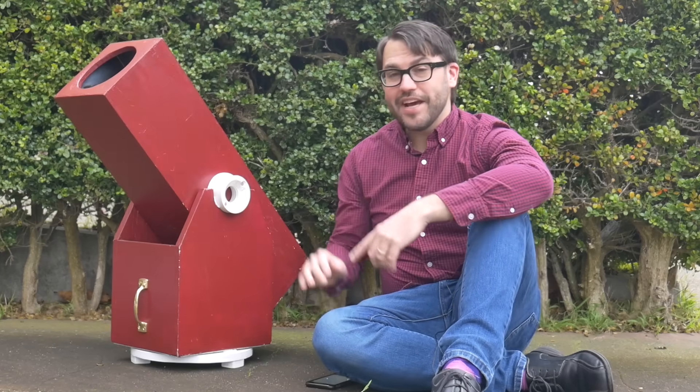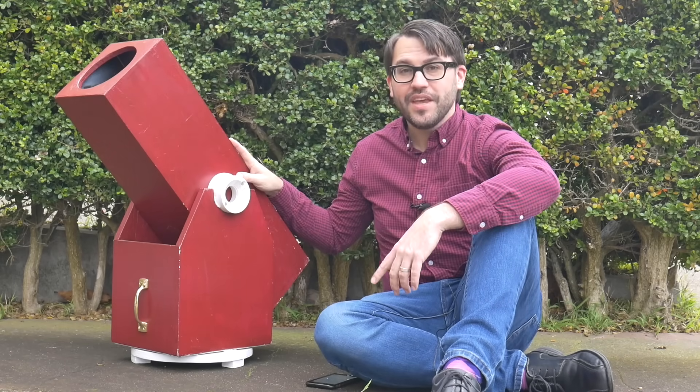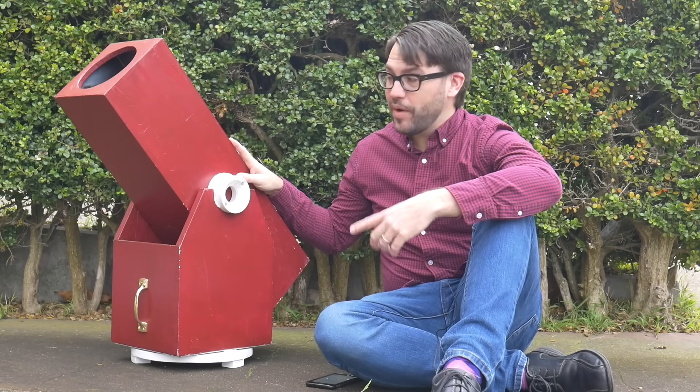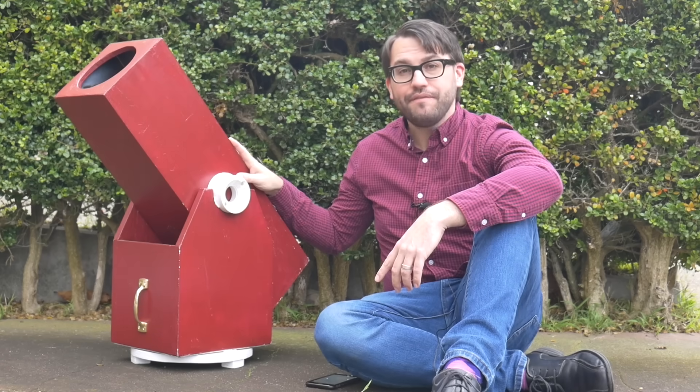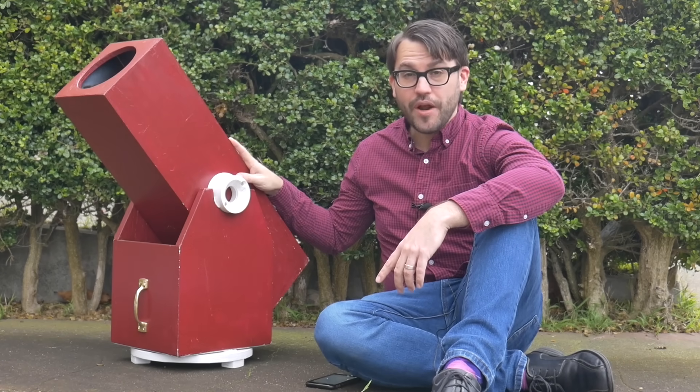Hi, it's Doug. This might not look like it, but believe it or not, this thing is a telescope. If it looks unusual, that's probably because I made it. A few years ago, a friend of mine helped me to build it, and the views through it are pretty good.